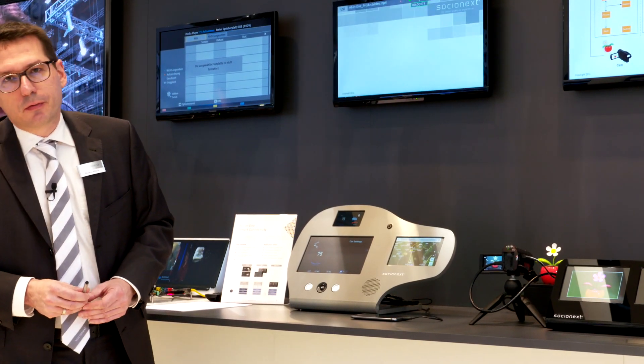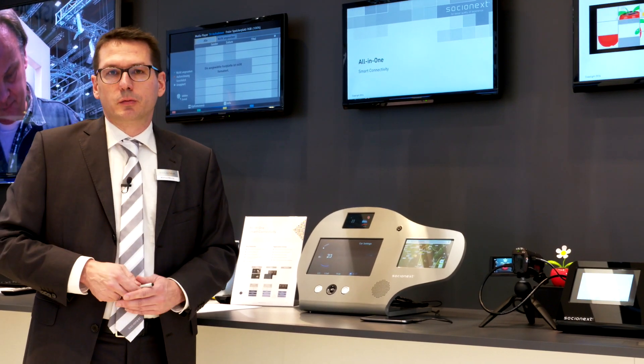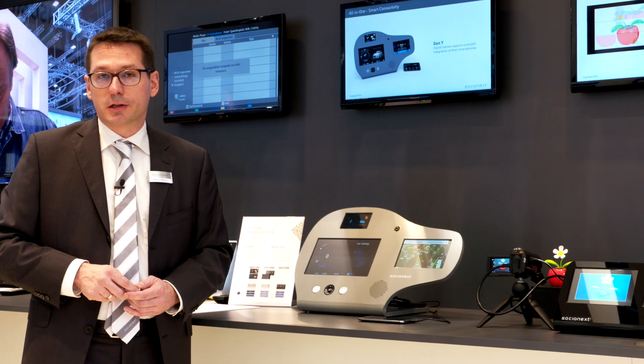So this was a brief snapshot of our automotive HMI solutions. Now I would like to hand over to my colleague Matthias Neumann, who will explain about our codec products.